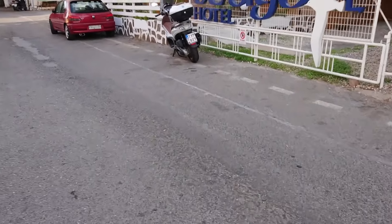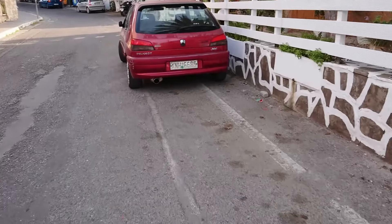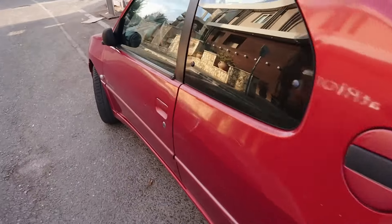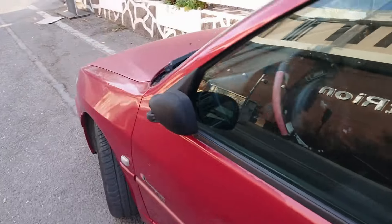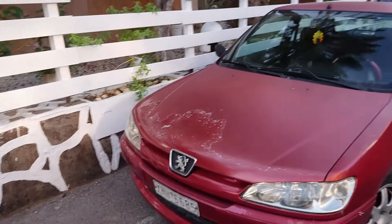And a Peugeot 306 — I think this is a Phase 3. I'll have a look at the rev counter to make sure we can talk about it. It's a petrol — excellent. Champion USA edition; I've heard of that before.